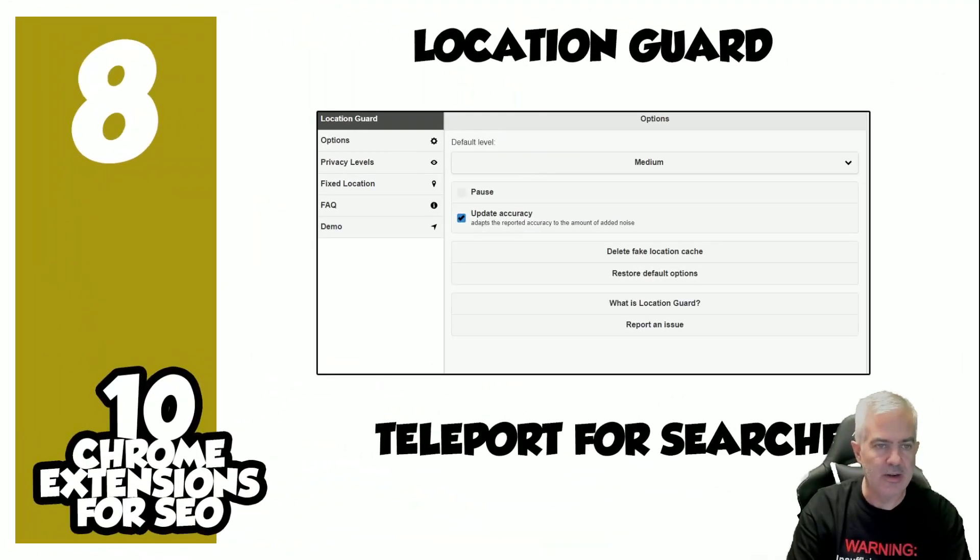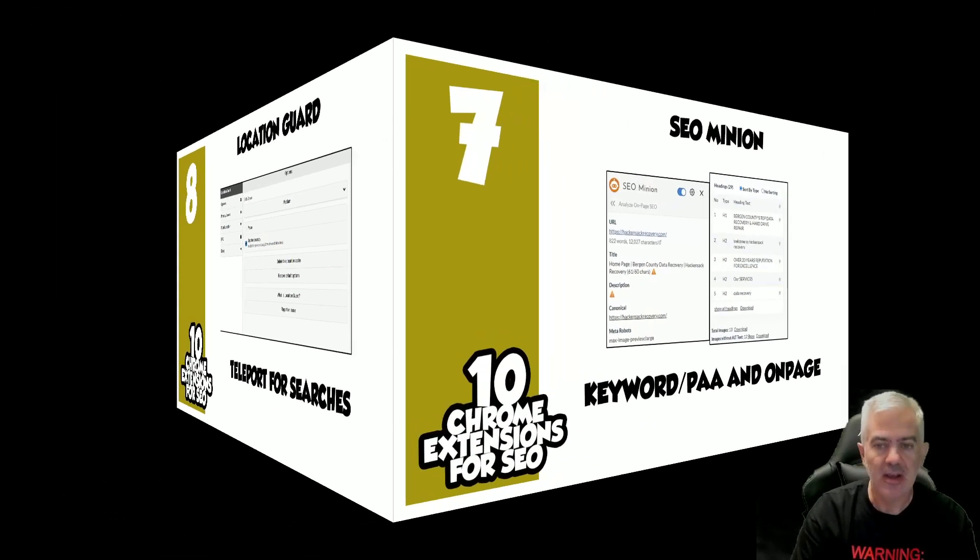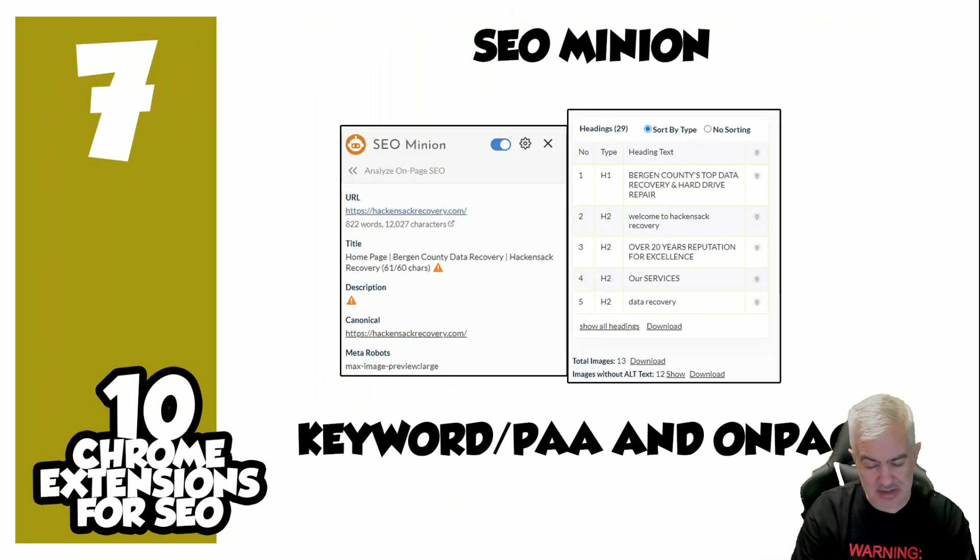Number eight: This is how I teleport for searches — it's Location Guard. Quick, simple, easy. If you want to move where you virtually are to get local search results, Location Guard does that.